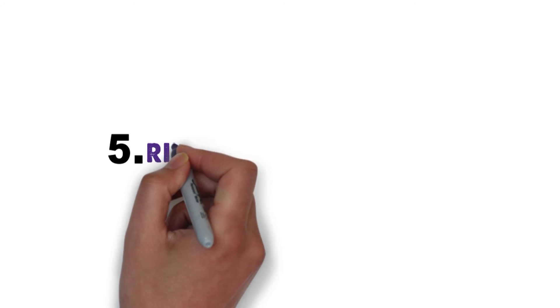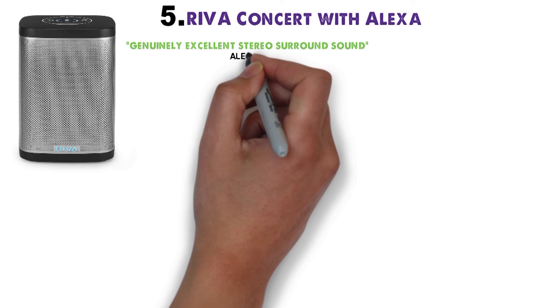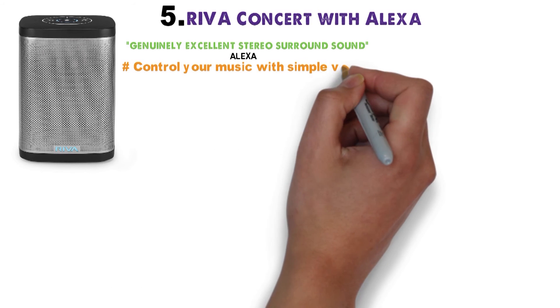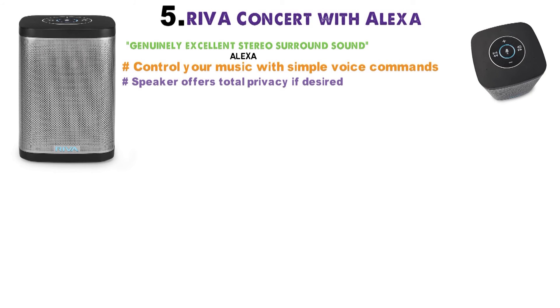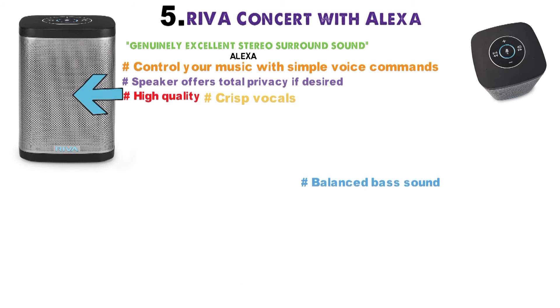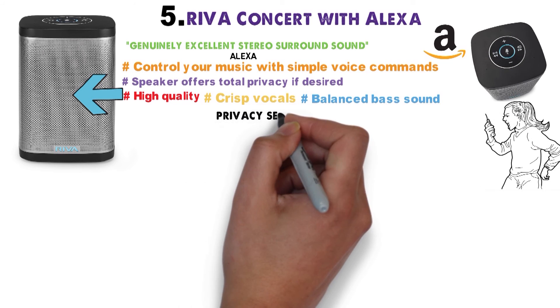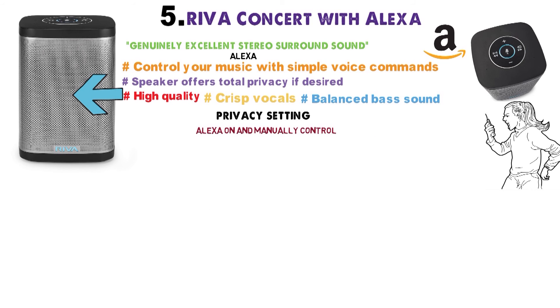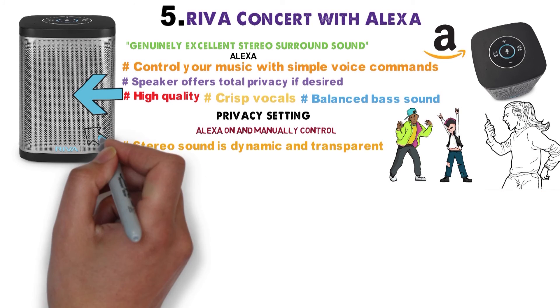And for our final pick at number 5 we have the Riva Concert with Alexa. The Riva Concert provides a genuinely excellent stereo surround sound. Paired with Alexa, you can control your music with simple voice commands. The speaker offers total privacy if desired, thanks to the Alexa mute button. With the Riva Concert speaker, get ready for high-quality, crisp vocals and balanced bass sound. With Amazon Alexa built-in, you can control your speaker through voice commands, or thanks to the privacy setting, turn Alexa off and manually control. The stereo sound is dynamic and transparent. If you're an avid music lover who loves to hear every instrument and lyric of your favorite bands, this is the smart speaker for you.